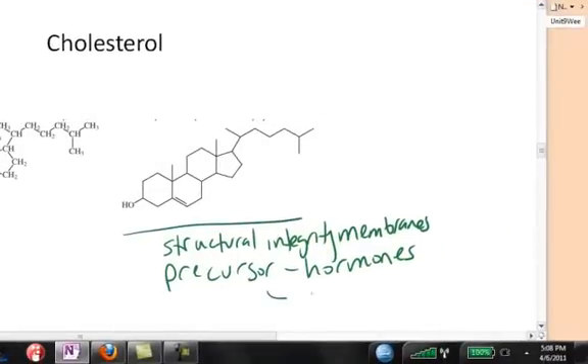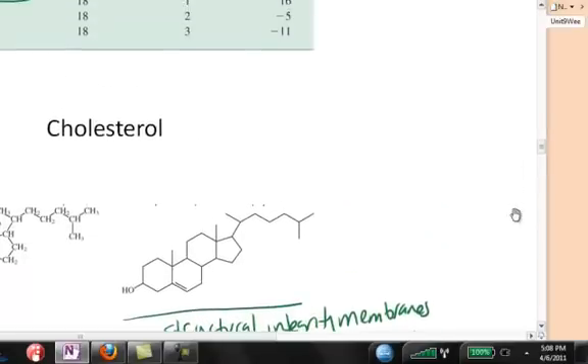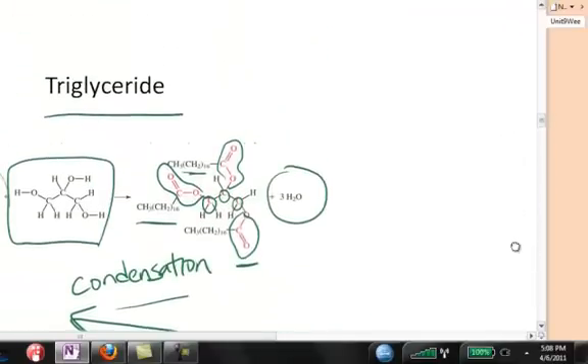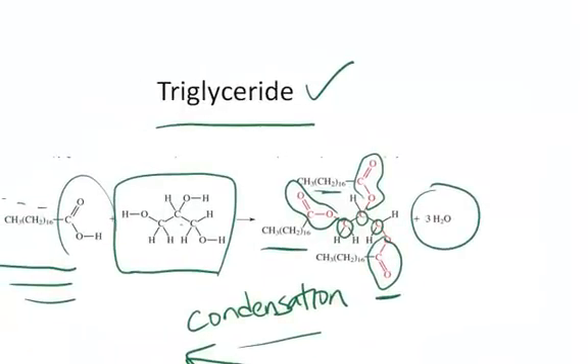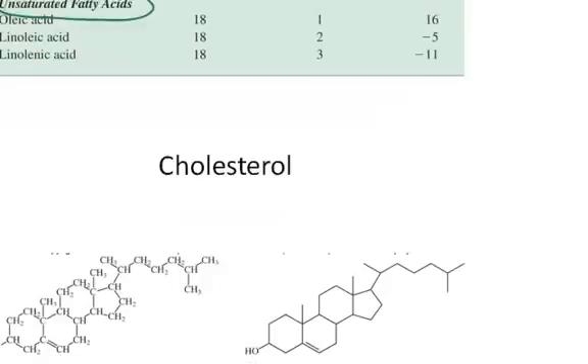It's also a precursor for bile, which is used to get triglycerides into solution so that they can move across the intestinal walls to get into the lymph node system and eventually into the bloodstream. So that's it — the triglyceride, made of glycerol and fatty acids, and cholesterol. Those are the two most important dietary lipids.